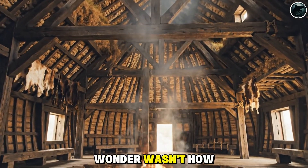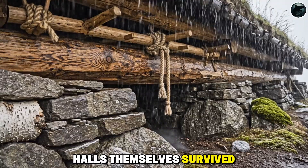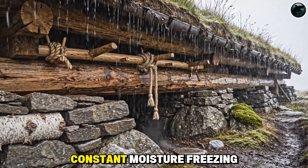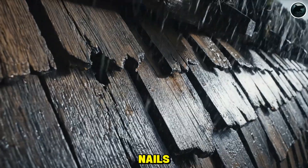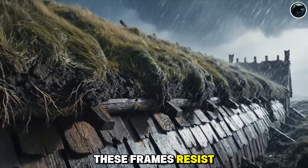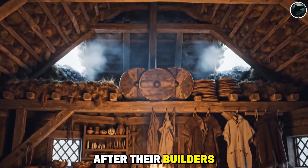Yet the true wonder wasn't how people lived inside these halls, but how the halls themselves survived. How did timber and earth endure violent storms, constant moisture, freezing winters, and salt-heavy winds without nails, cement, or modern tools? How did these frames resist rot, flex with the seasons, and stand long after their builders were gone?